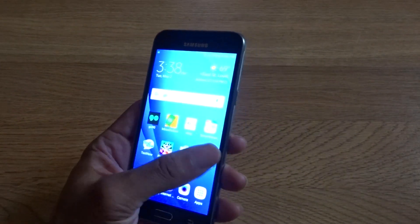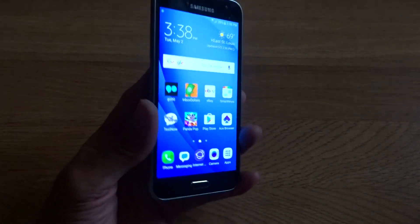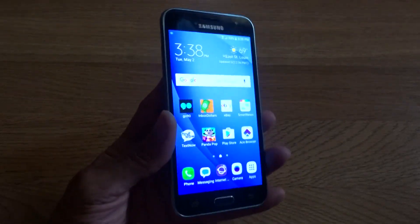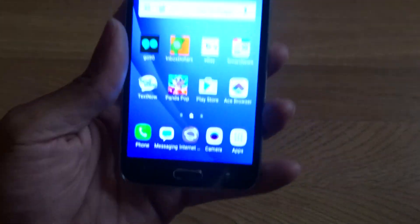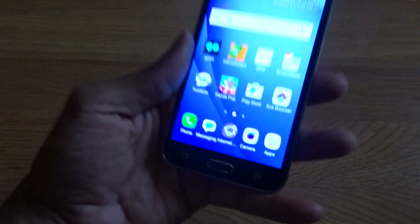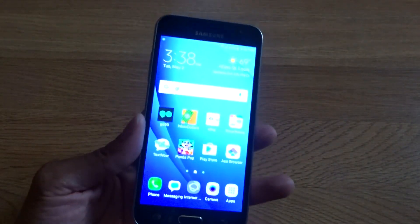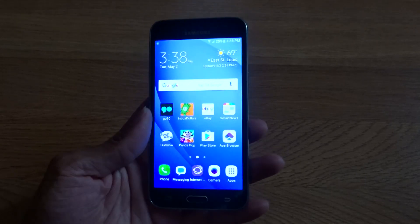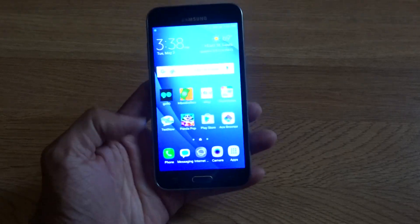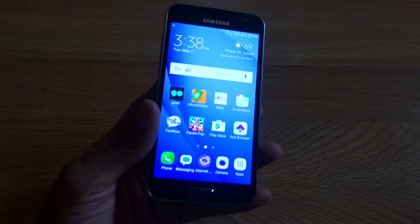Hey guys, it's your boy Two Phones. Four months later with the Galaxy J3 — this is a late review. I wasn't gonna make a review about it, but why not. It's a 2016 smartphone, low budget model. I got it for $79. You can get it on Freedom Pop for $69, and on Text Now Wireless for $69 too, using the Sprint service.